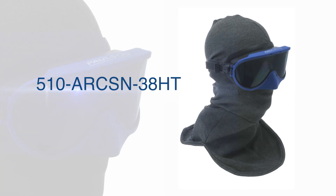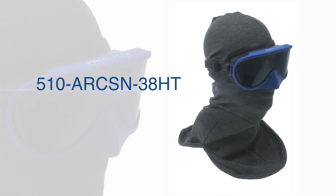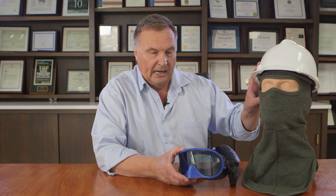This combination meets the 38 calorie ATPV value and it's specifically made so that the end user can work in confined spaces — underground vaults would be an example — where a face shield is just too bulky, so you can wear this goggle instead.